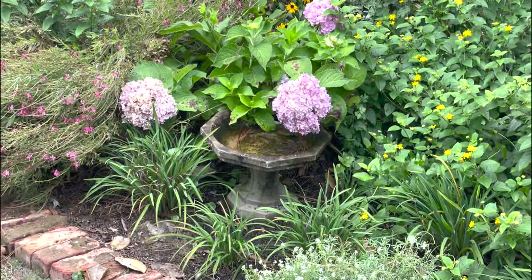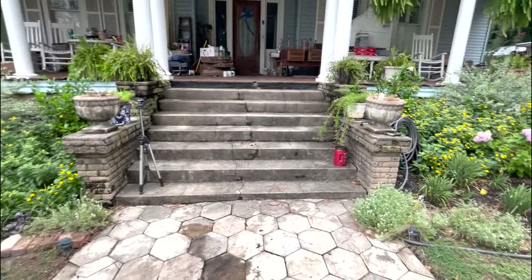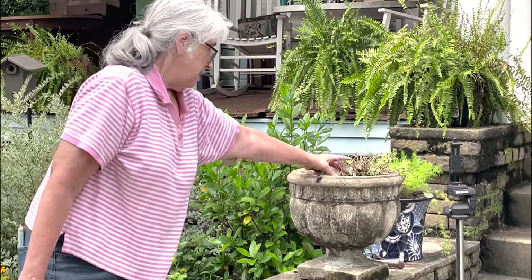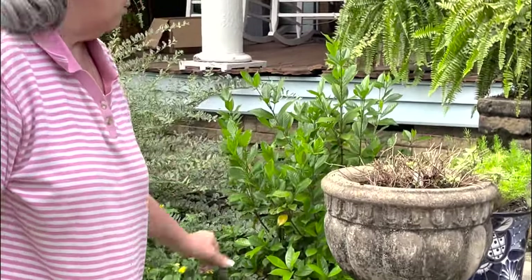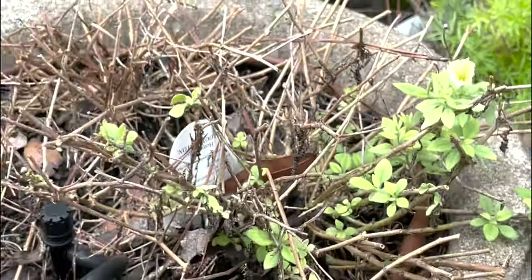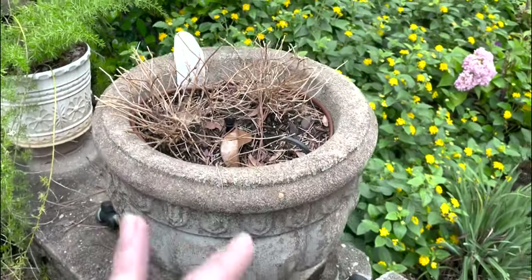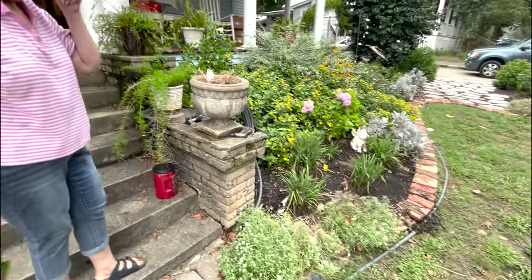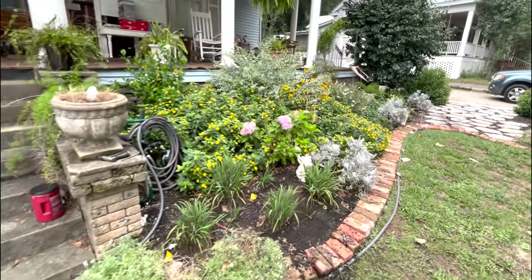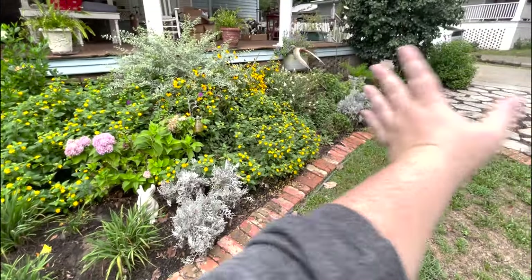Mom's grandmother gave her that funky little bird bath when Betsy was about four — it has traveled with them all over. The new yellow supertunias here were beautiful for a long time but petered out in the heat; they're trying to come back, with one tiny flower already showing. The one on the other side might be truly dead — it's hard to tell this time of year if something is heat-burned or dead. The alyssums getting more sun on this side are doing great. This side gets morning sun and partial afternoon shade, which may explain why things do better here.